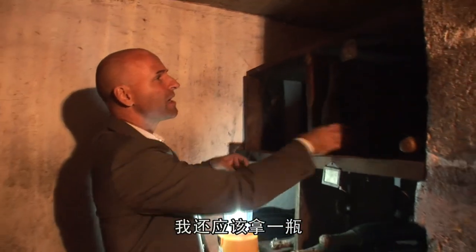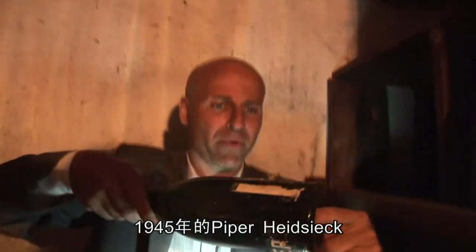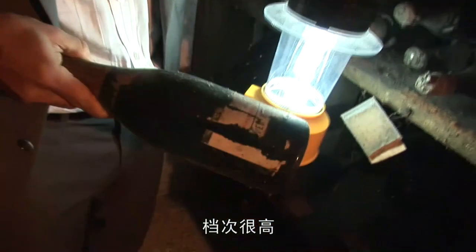And then I should pick the 1945 Piper Heidsieck. Great level. Looks wonderful.